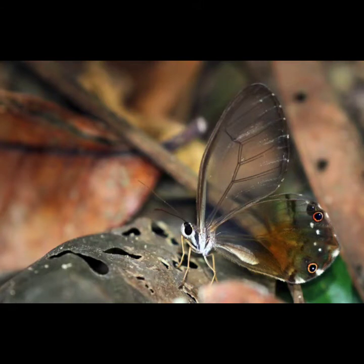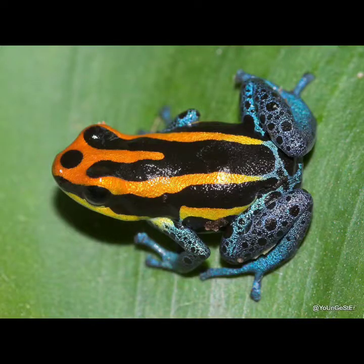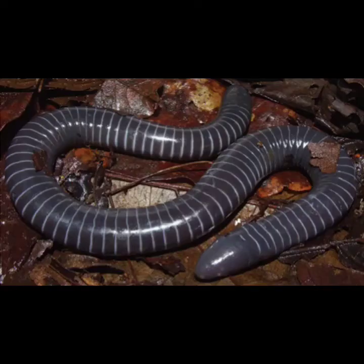Many of the unique animals in the rainforest are invertebrates — worms, arachnids, and insects, like this glass-winged butterfly. There's also a rich diversity of amphibians, like colorful poison dart frogs. This may look like a worm, but it's actually another kind of tropical amphibian called a caecilian.